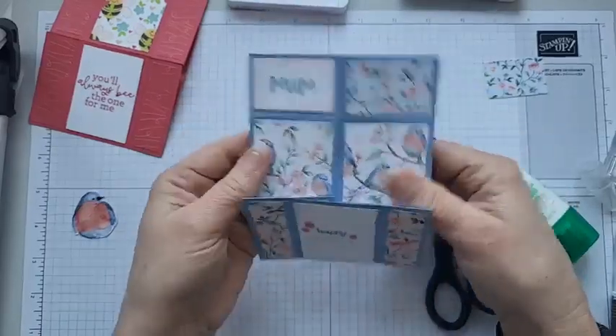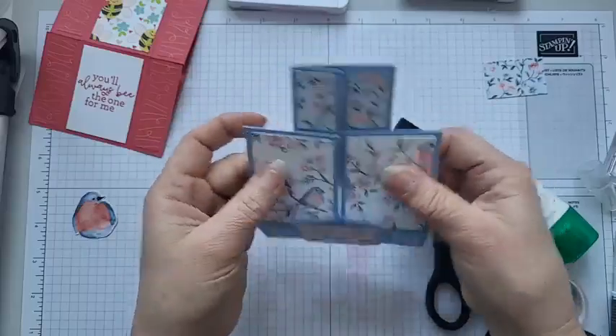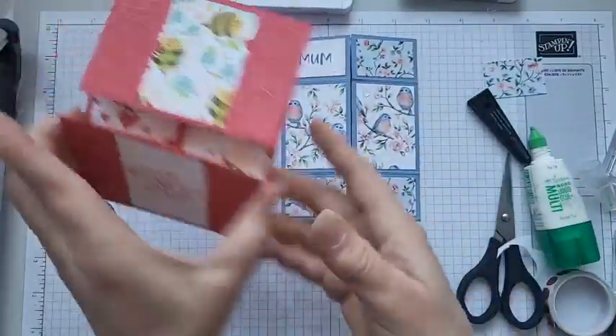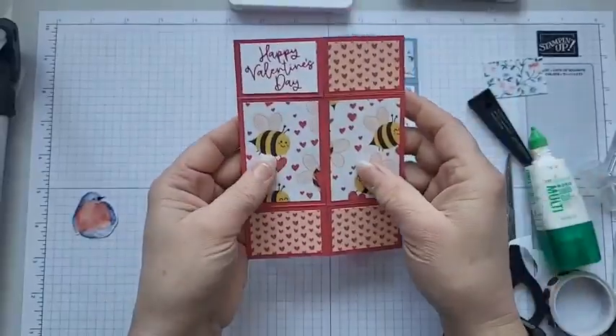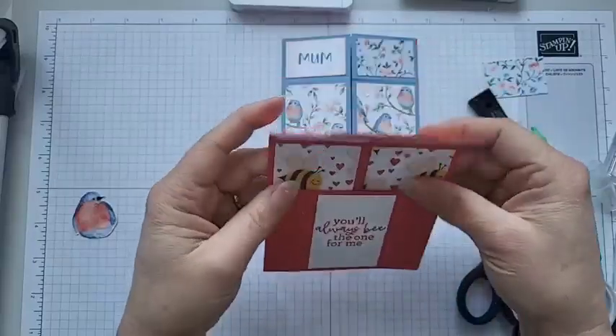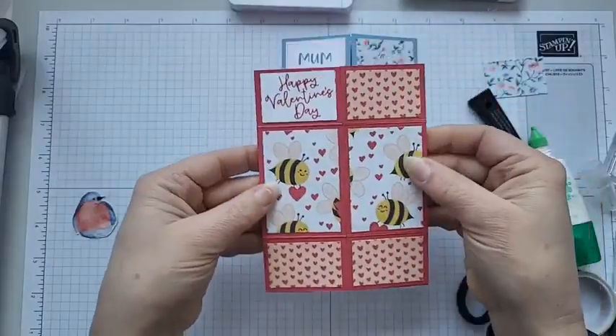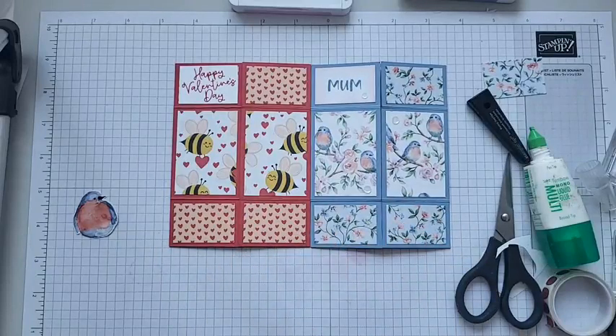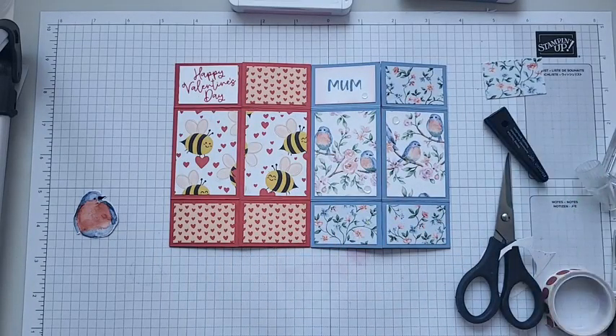This is the never-ending card using the Flight and Airy beautiful DSP from the Celebration set, and another one using the lovely bees from the Bee Mine set, ready for Valentine's Day. I hope you have a go at making that — it really is so much easier than it looks. All the measurements in metric and imperial will be on my blog a bit later today. Take care and I'll see you again soon. Bye.